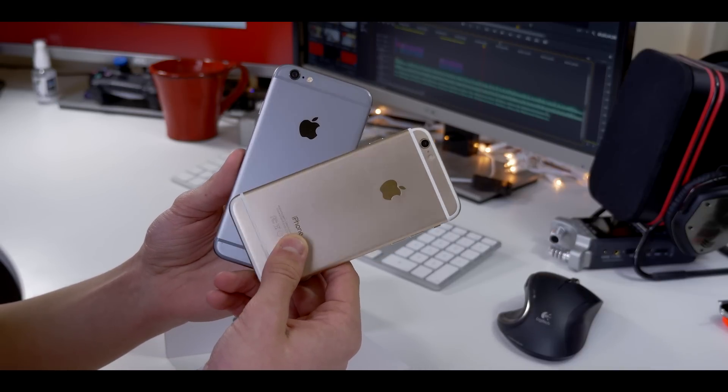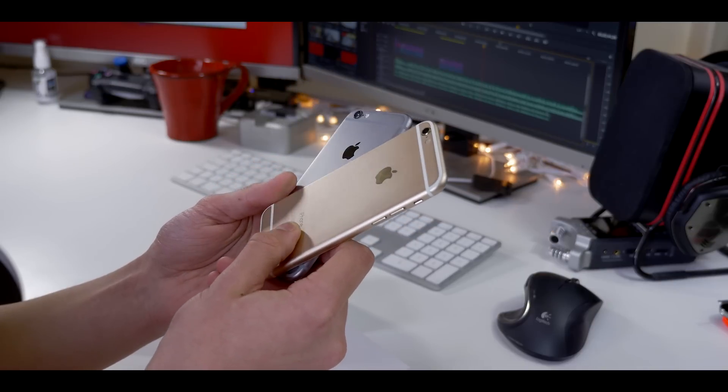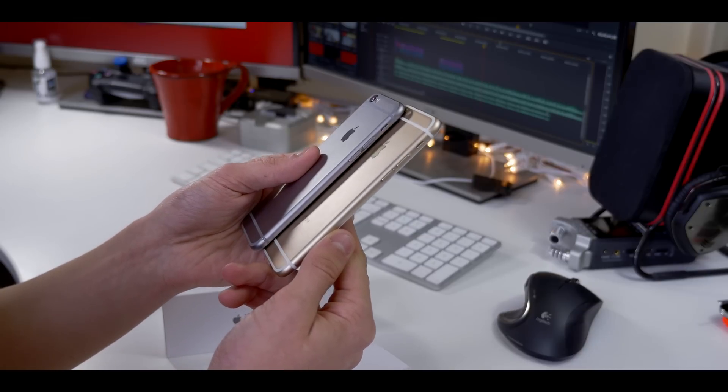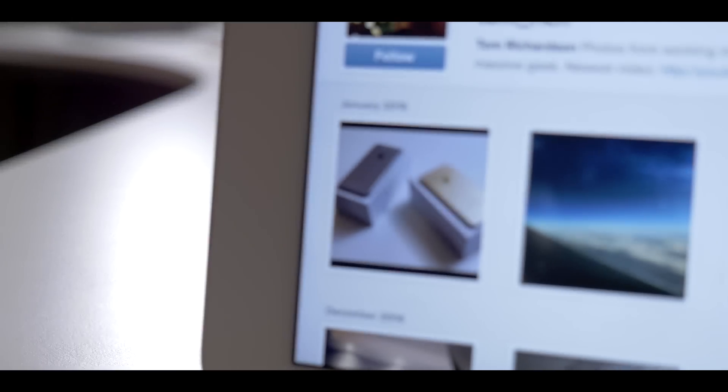The gold iPhone 6 is definitely going to fool most people on the street, and most people holding it even. The build materials are similar, and the true iPhone 6 definitely feels a lot more robust and reassuring, but it's not a crazy difference to the point that you wouldn't be able to use this copy on a daily basis.